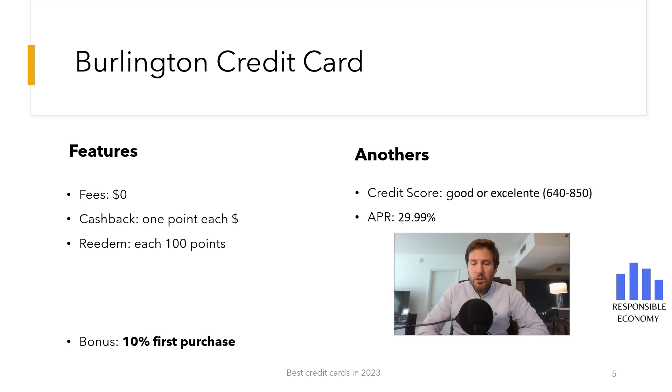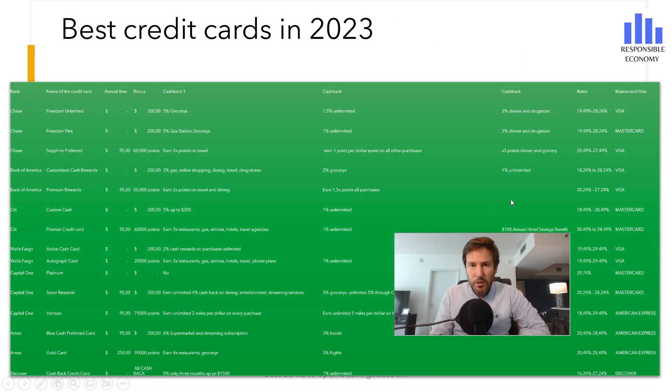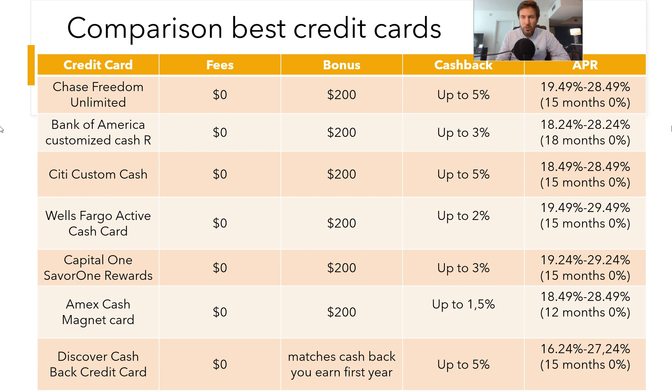To finish, you are seeing a comparison of the best credit cards you can apply for in the United States in 2023. You have the welcome bonus, points, cash back, interest rate, and everything you need to know. Both here above and in the description, you have the video with the best credit cards.